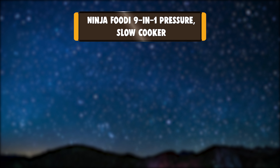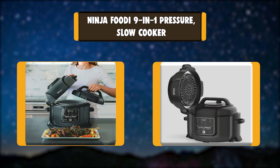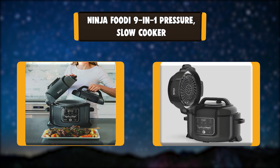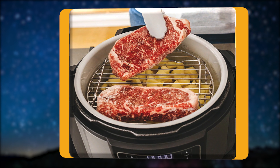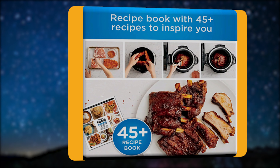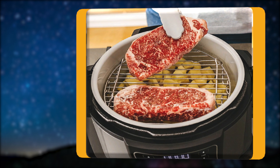Number 1: Ninja Foodi 9-in-1 Pressure Slow Cooker. The Ninja Foodi — the pressure cooker that crisps. With Tender Crisp Technology, you can achieve all the quick cooking and tenderizing wonders that you love about pressure cookers. But where they stop, the Foodi is just getting started. Its revolutionary crisping lid allows you to air fry, bake, roast, and broil.